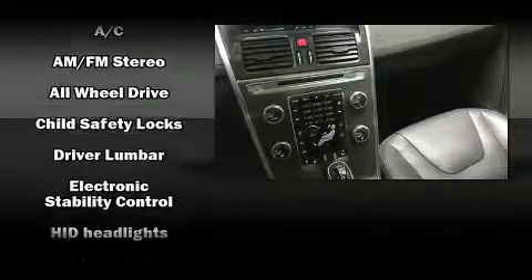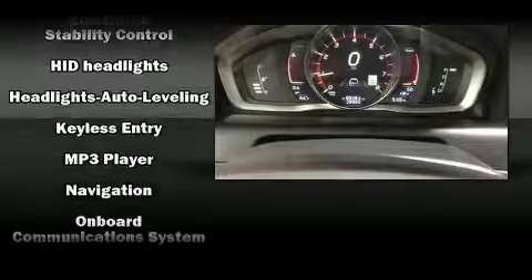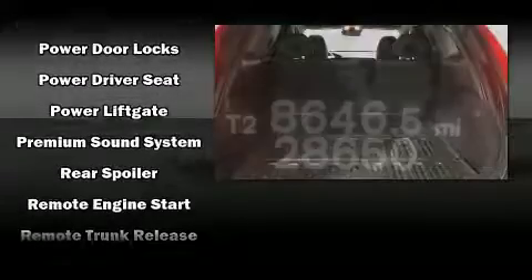Volvo ensures the safety and security of its passengers with equipment such as front and side impact airbags, an emergency communication system, and four-wheel disc brakes with ABS.